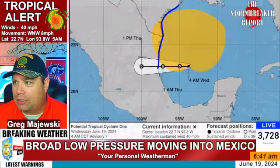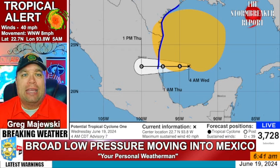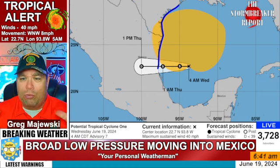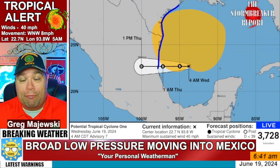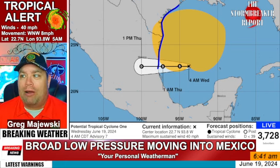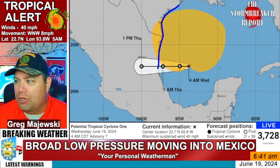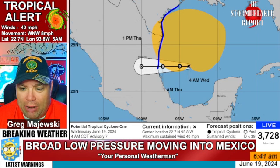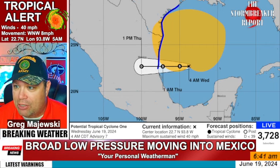Here is the latest from the National Hurricane Center. The coordinates are at 22.7 north and 93.6 west from the 5 o'clock advisory. Notice the wind field — it is a very big wind field. We've got tropical storm force winds up to 40 miles per hour. But again, not a tropical system, just a broad area of low pressure moving in. It's going to be dropping tremendous amounts of rain in this area over the next 24 to 48 hours.